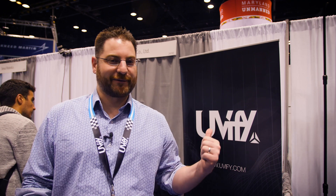Hey guys, Jonathan Feist here for Drone Rush. We're on the show floor of AUVSI Exponential here in Chicago. We're about to sit down with our friends over at Uvify. Let's see what they've got going on.